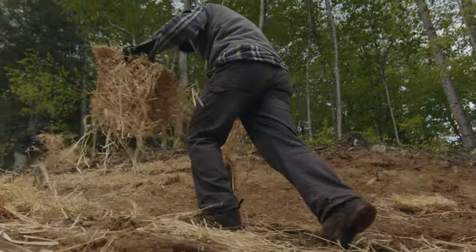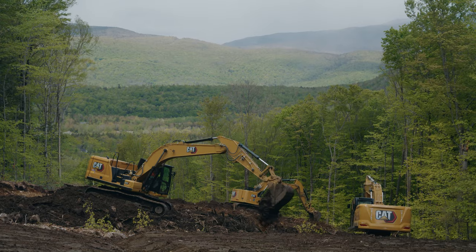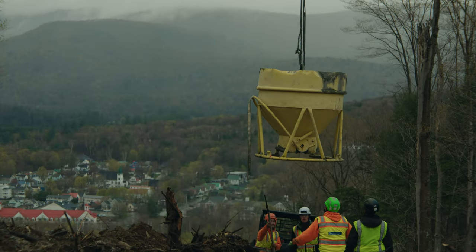We started construction in late March and really started putting lift towers up with the lift crew in early April, and the trail crews came in right after that.